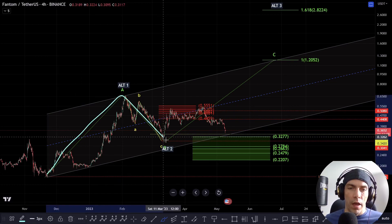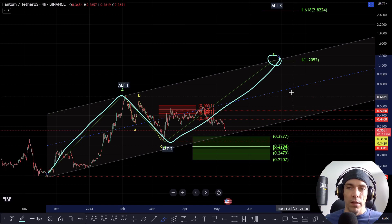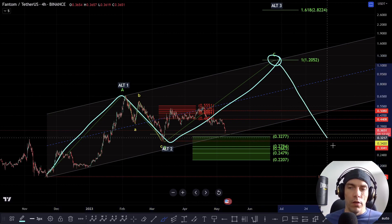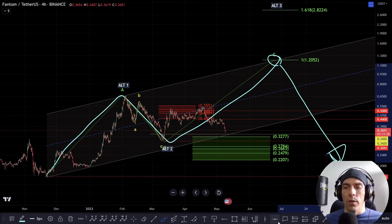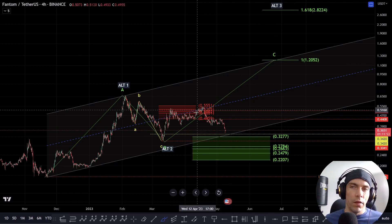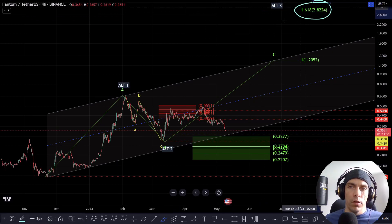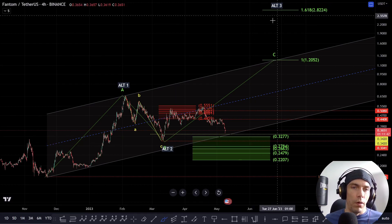It is also possible this could just be A, B, and C, in which case this could just be a corrective move to the upside and we could potentially still look to break down and take these lows of $1.655. So we need to just be cautious. What we want to see is good structure to the upside developing, ideally looking to hit this $2.82 as a third wave target.